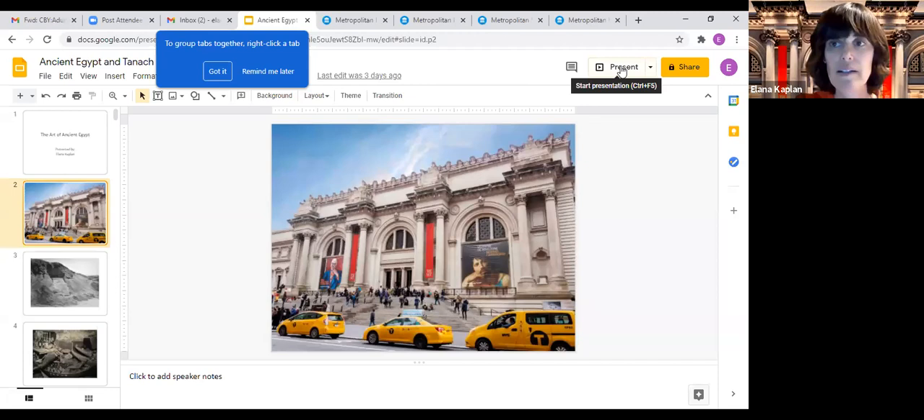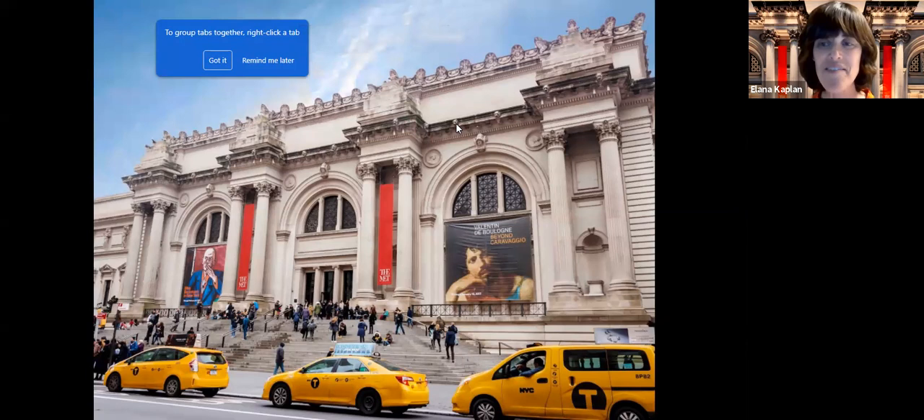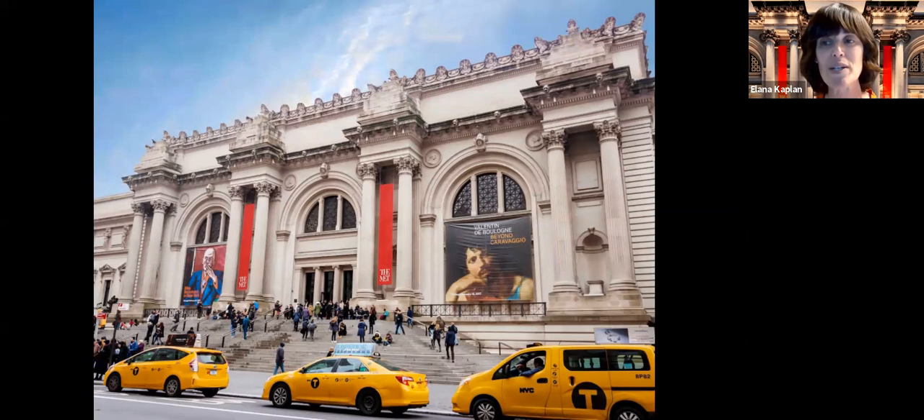We're going to start off here with a screen share. We are all now in front of the Metropolitan Museum of Art, which is where I work. The Metropolitan Museum of Art is a comprehensive museum with over 2 million works of art. The ancient Egyptian collection has about 30,000 objects, which is a lot, although the British Museum has over 80,000.